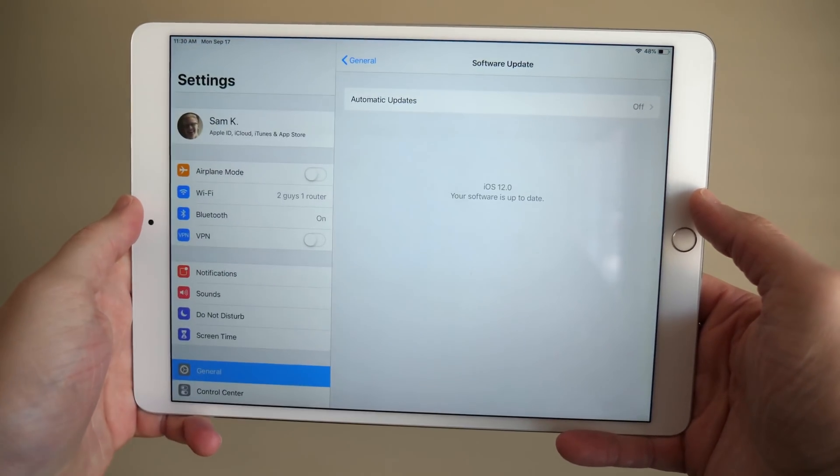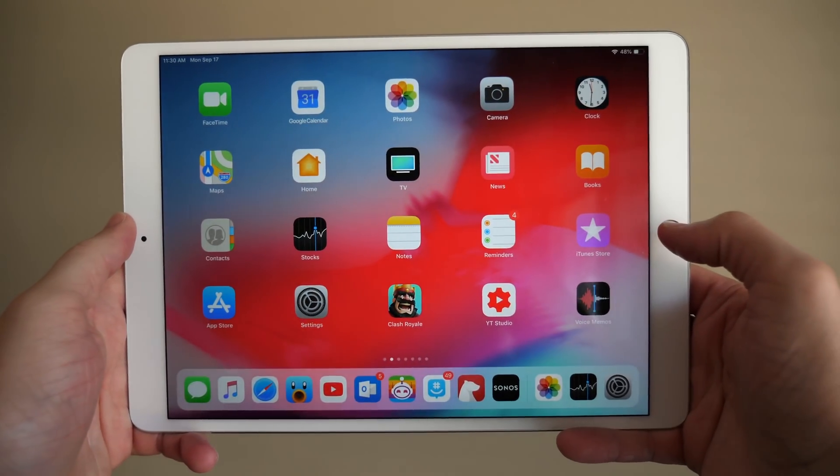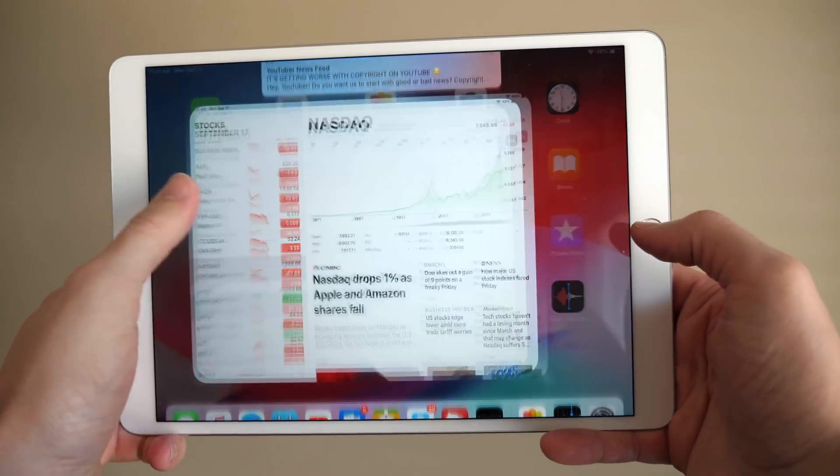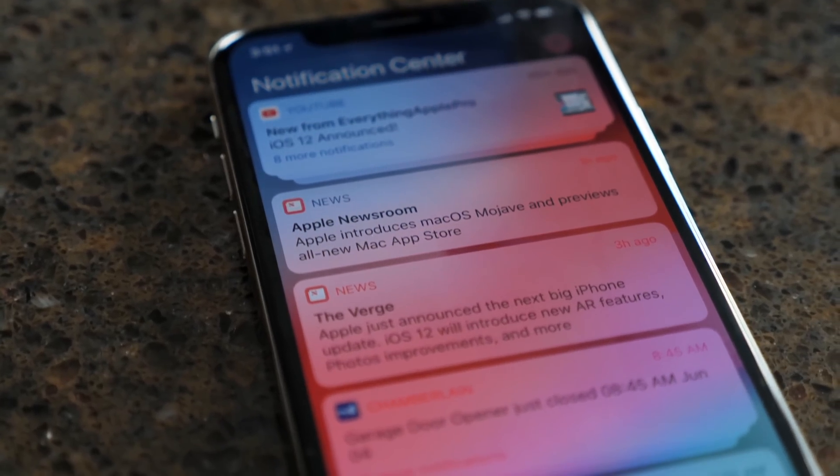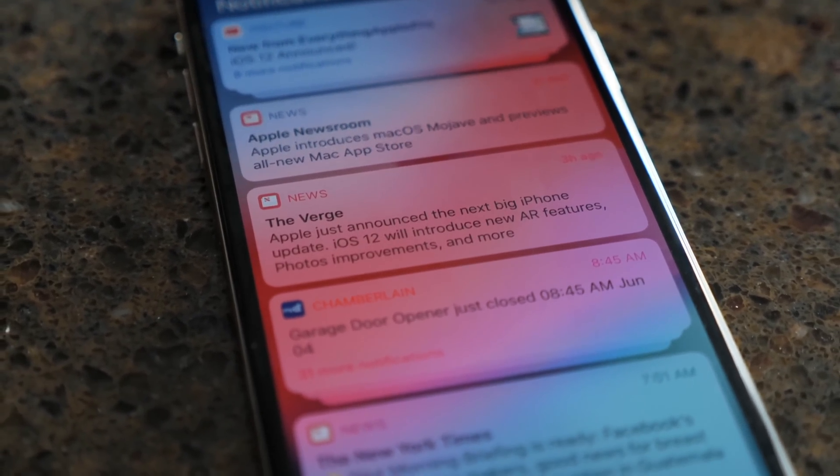There's a lot that happened this year. It's definitely a smaller update than in the past, but still a good number of changes. I've made a ton of videos on it already, so check those out in case you haven't already. But here's a look at some of the biggest features that Apple included this year.